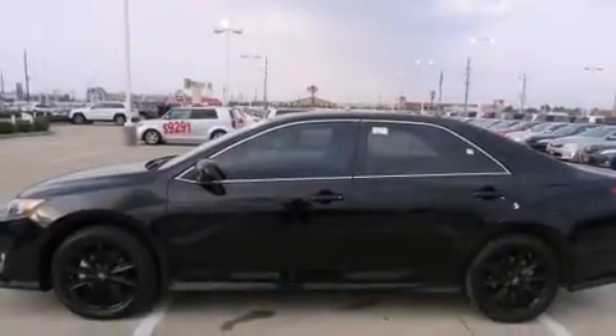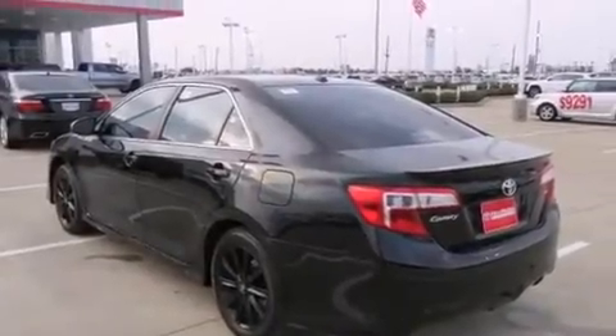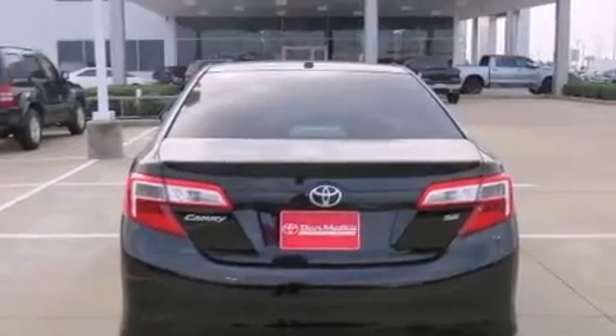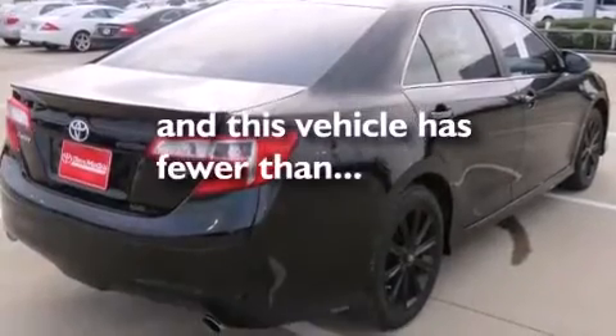All of the following features are included: a sunroof, a navigation system, alloy wheels, a CD player, side curtain airbags, rear seat childproof door locks, a multi-function display, air conditioning, cruise control — and this vehicle has less than 25,000 miles.